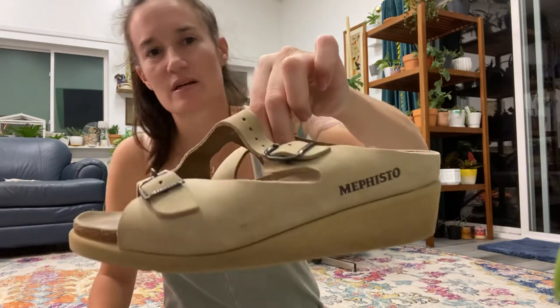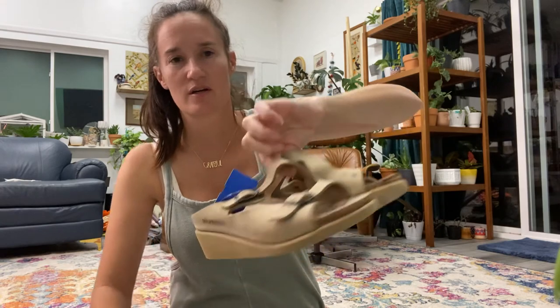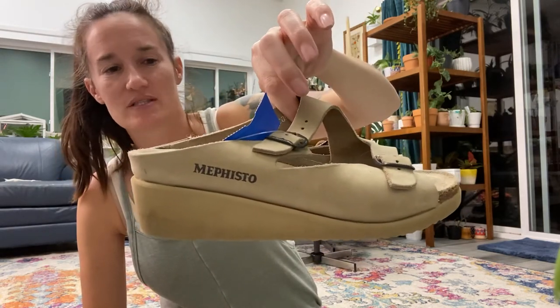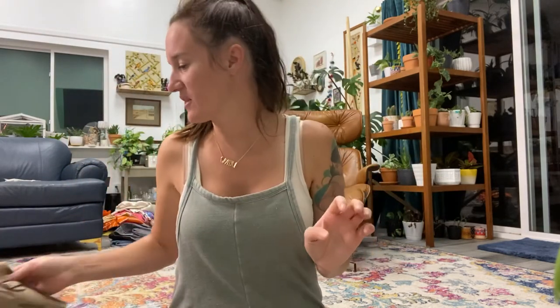This is a pair of Mephistos. They're very expensive new and don't have the best resale return, but I thought these were pretty cute — just a summer slip-on — and they were only $5.99. They weren't marked up so I took a gamble.